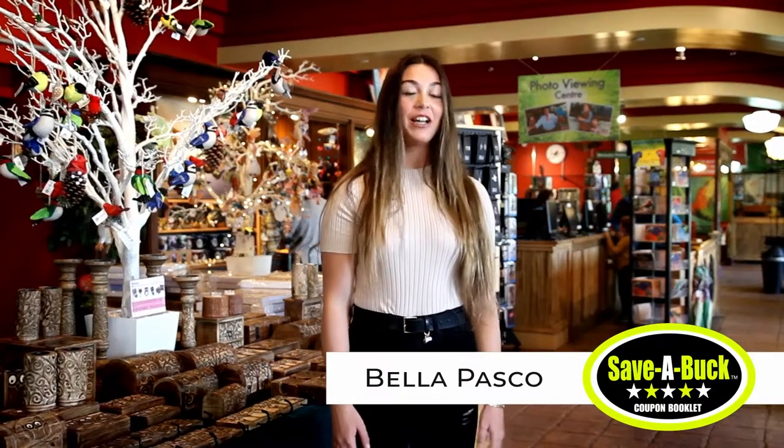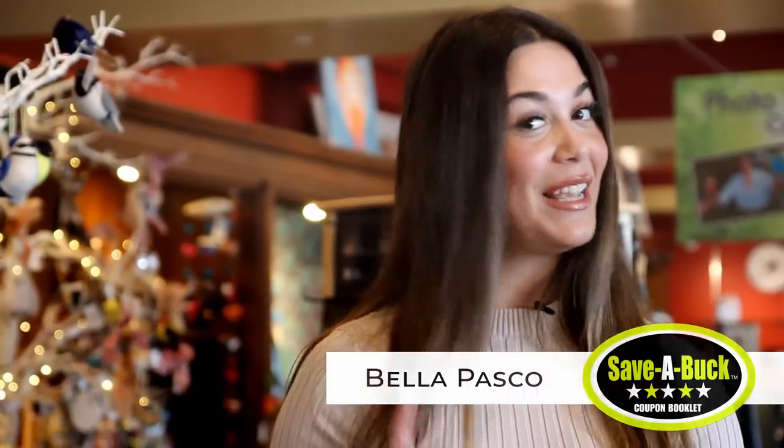Today I'm at the Bird Kingdom, one of Niagara Falls' most premier tourist attractions. Now the Bird Kingdom isn't just any other tourist attraction — it does have a story.